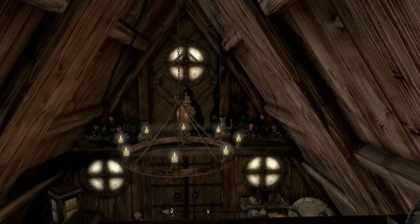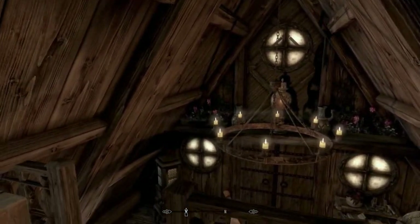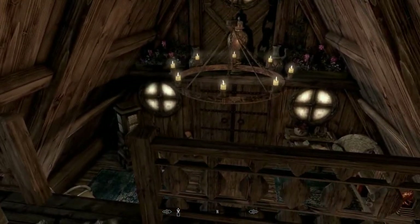Look, even up there on the shelf above the door. But let's go take a look at the backyard.